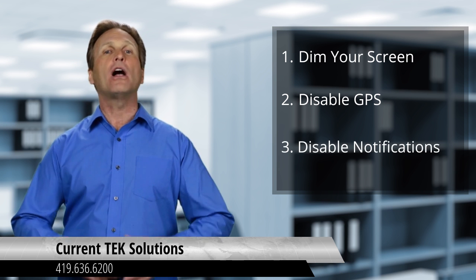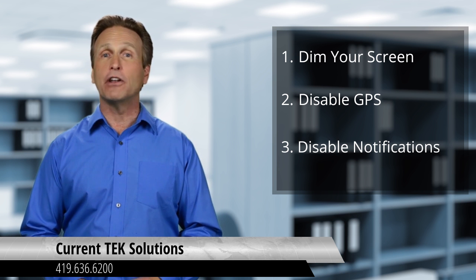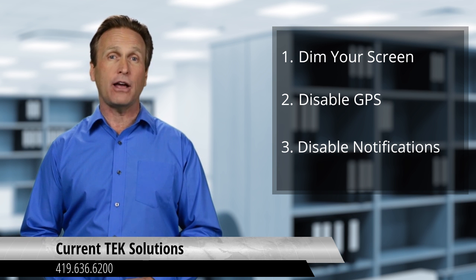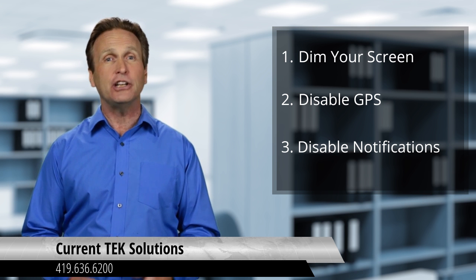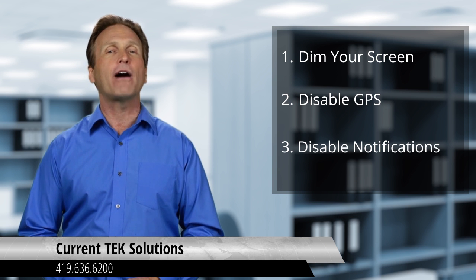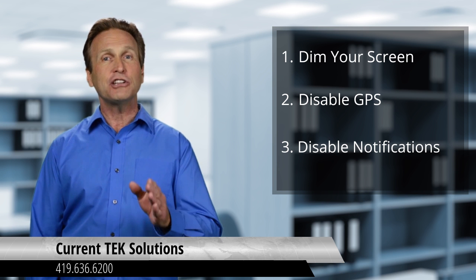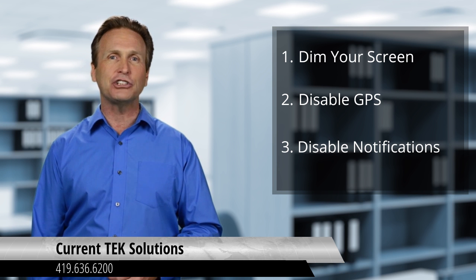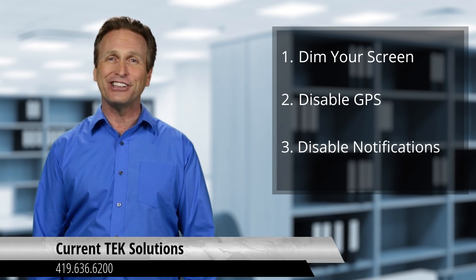Number three: disable unneeded notifications. App notifications are often a major user of battery life on your smartphone. Each time an app provides a notification, it usually turns on the screen, plays a sound, and or vibrates the phone. Turn off any unnecessary notifications by going to the settings and looking for notifications.